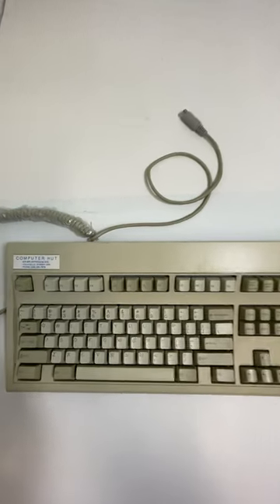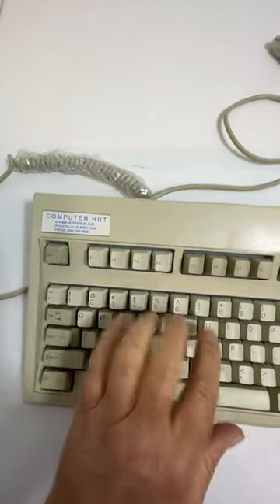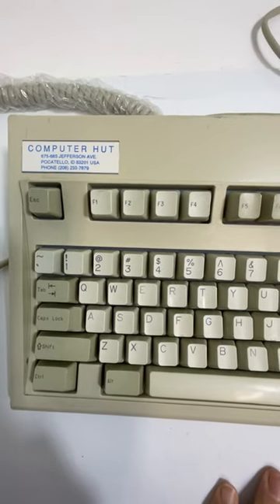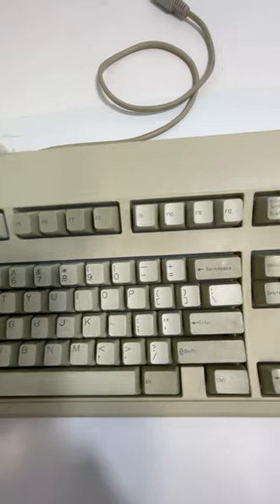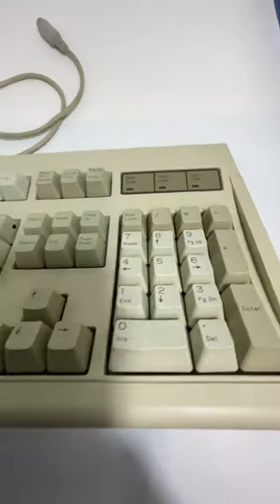Here we have a vintage Keytronic keyboard. It looks like it has a sticker on it from Computer Hat for Jefferson, Pocatello, Idaho. It looks in decent condition.